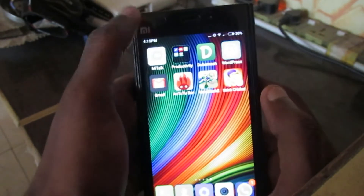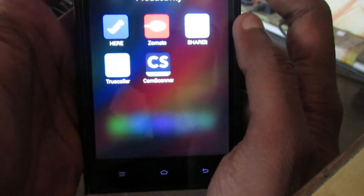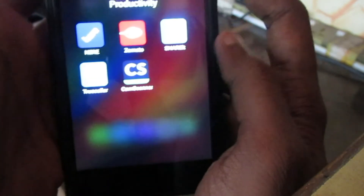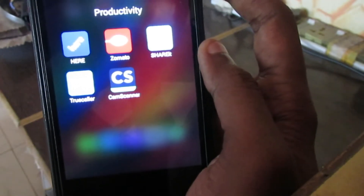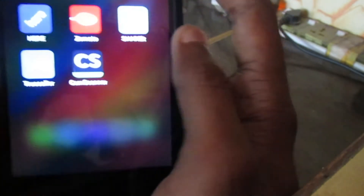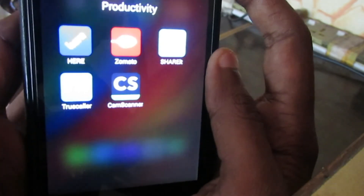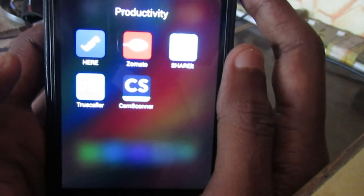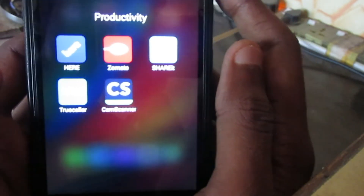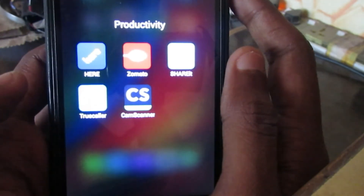You can see the folder, let me just open it now. So these are the five important applications: first is HERE Maps, second is Zomato, third is SHAREit, fourth is Truecaller, and the last one is CamScanner. These are the five most important applications for your Android smartphone.